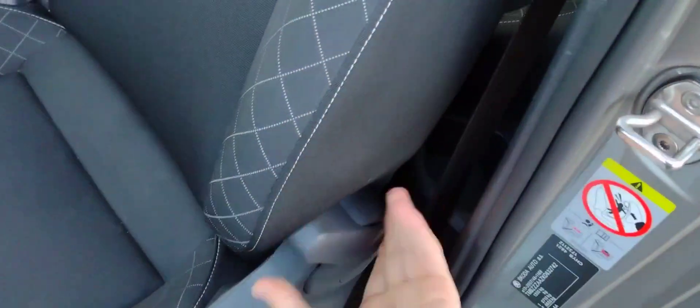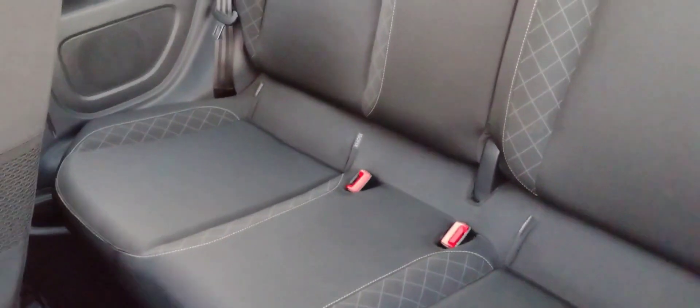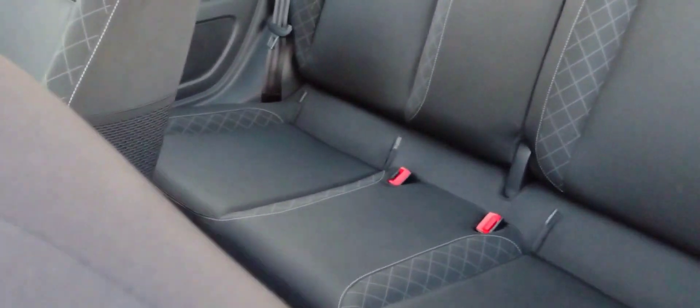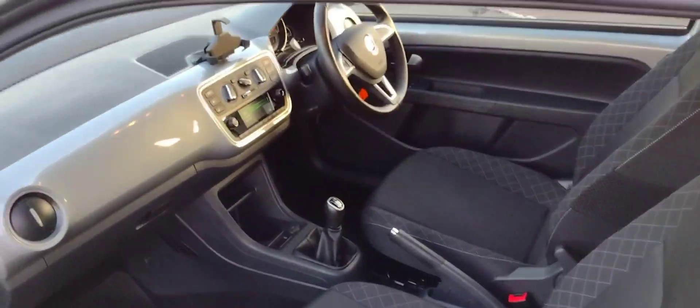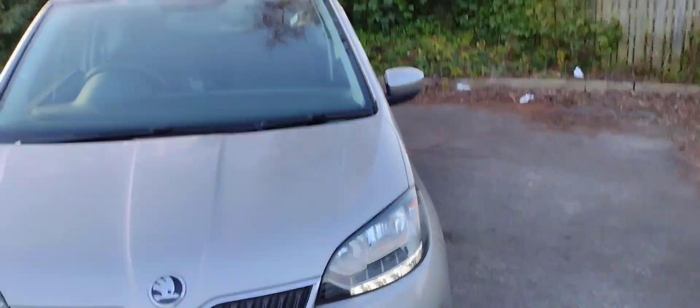I'll show you the rear seats. To get to them you just push this lever forward, folds the seat and it slides forward and back. You get a decent amount of room in here — two cup holders down either side, rubber mats even in the back which is quite handy, and isofix points on the left and right. A reasonably practical car for its size. This car has amazingly low mileage on it — I'm going to show you that when we get inside.